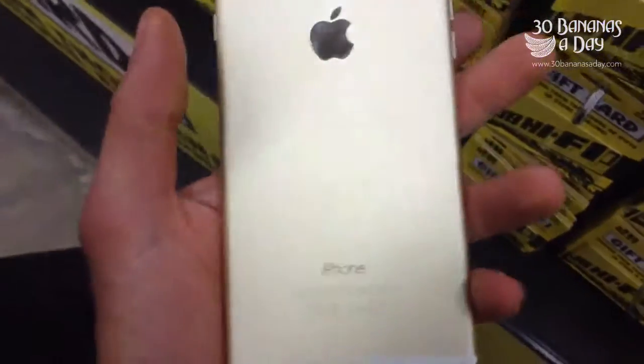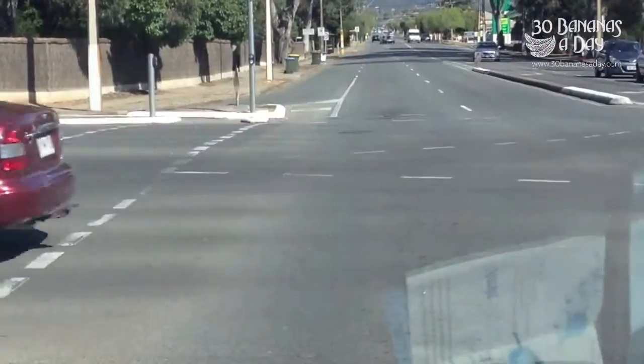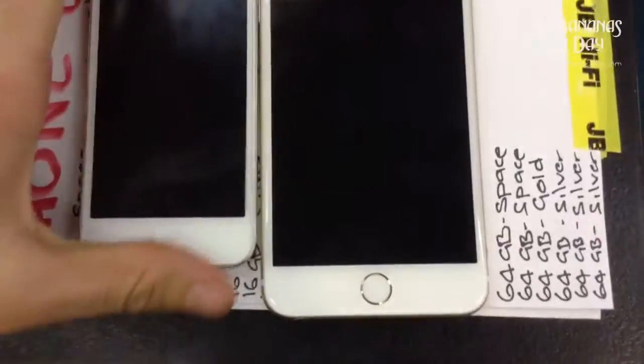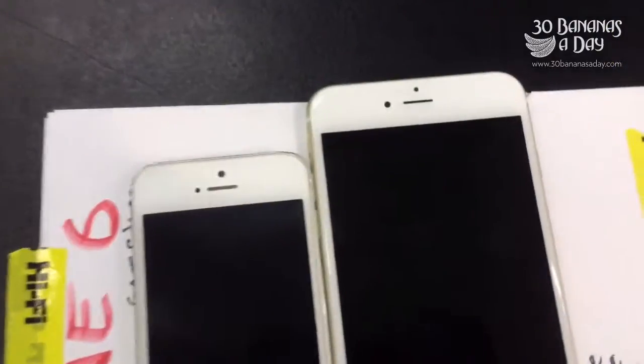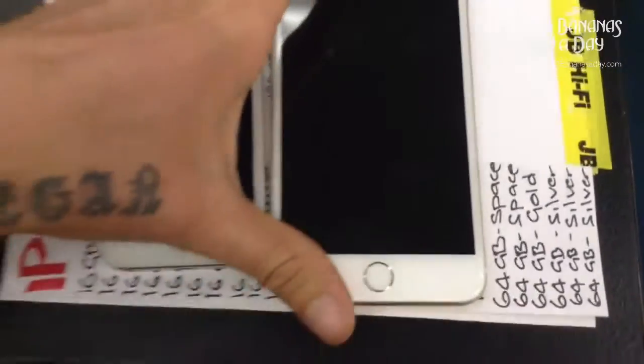Unboxing here — iPhone 6 Plus Gold Edition. I think it's 36 karat gold, they tell me. And we have the iPhone 5S on the left there. It's a lot smaller. It's a big phone meeting the little phone.